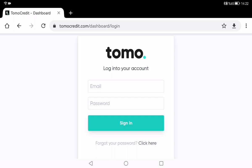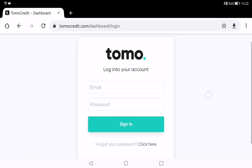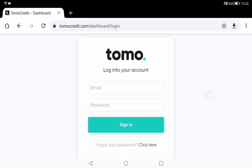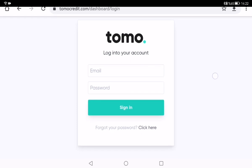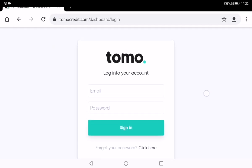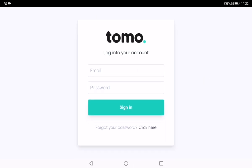Now I am on the dashboard of tomocreditcard.com. After applying and having the Tomo credit card, you need to type your email and password to log in to your dashboard. If you forget your password, you need to click the 'Forgot your password' button.